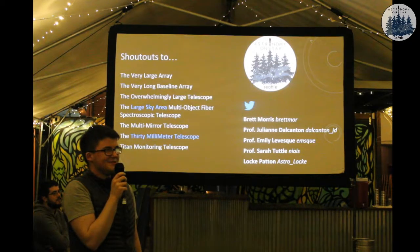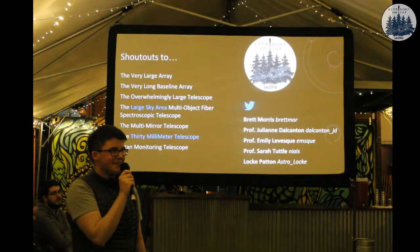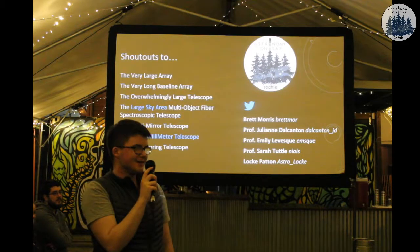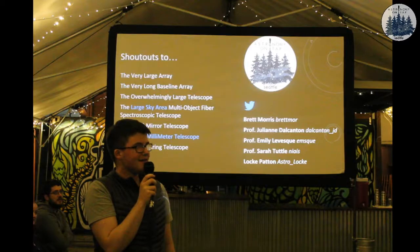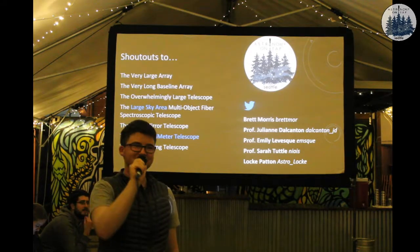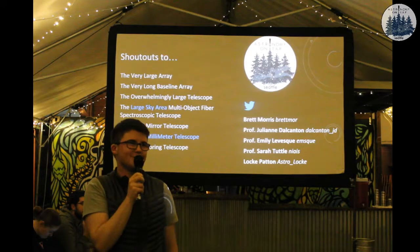Who is James Webb named for? He was a NASA administrator - in charge of NASA during the Apollo program. You learn something new every day, hence why we're here.